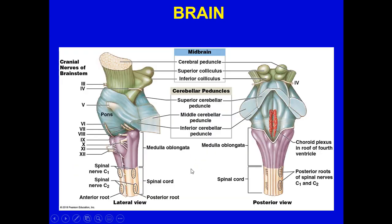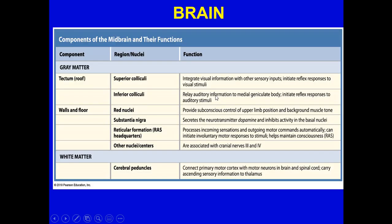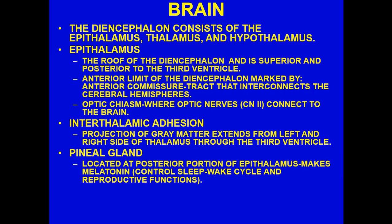From a side view, you can see the choroid plexus in the roof of the fourth ventricle, which also contributes CSF. Moving on to the diencephalon, which consists of the epithalamus, thalamus, and hypothalamus. The epithalamus is the roof of the diencephalon — superior and posterior to the third ventricle.